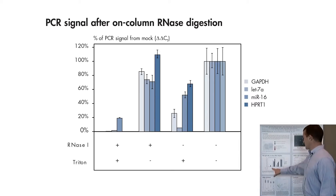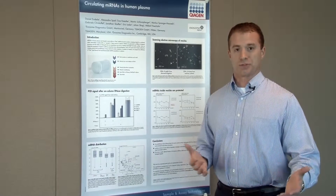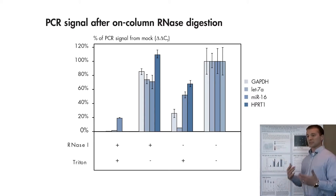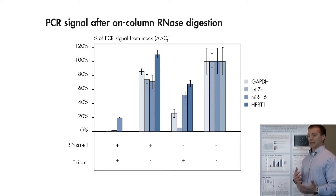For each of the three treatment conditions, we compared the PCR signal to a mock treatment where neither RNase 1 nor Triton was used. Adding Triton alone to destabilize the lipid bilayer shows a slight decrease in signal for both common mRNAs and microRNAs, possibly due to carry-over of residual RNases from the serum or plasma. However, adding RNase alone without destabilizing the lipid bilayer gives levels quite comparable to the mock treatment — suggesting what is bound on the membrane is protected by microvesicles or exosomes. Only when both Triton and RNase are added together do you see complete degradation of mRNAs and microRNAs, confirming that the content on the ExoRNAeasy column is protected within microvesicles and exosomes.